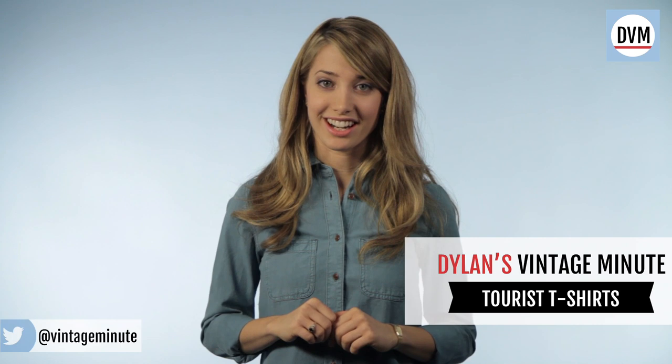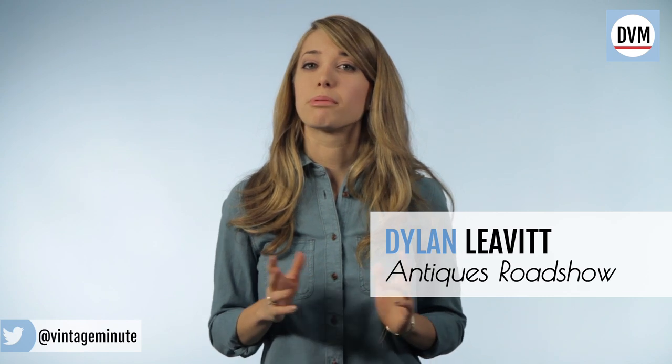Anyone who's traveling can walk into a tourist shop and buy a t-shirt as a keepsake. But let's be honest, how often is that shirt actually going to be worn? It's probably going to stay at the bottom of a drawer for a very long time. If you're looking for something you'll get more use out of, go for something more personal, like a vintage tourist tee.